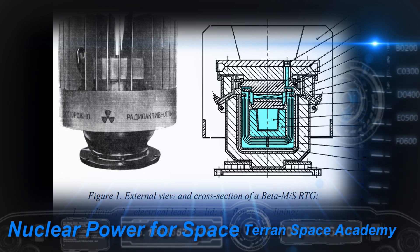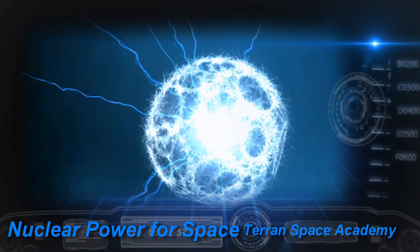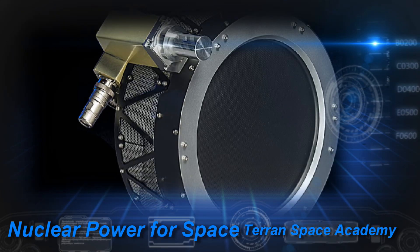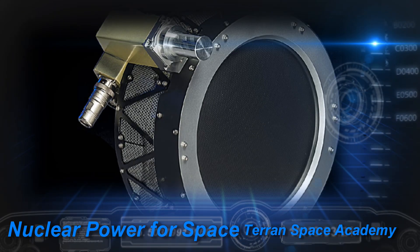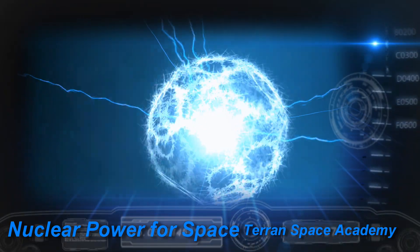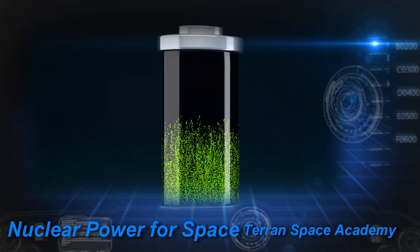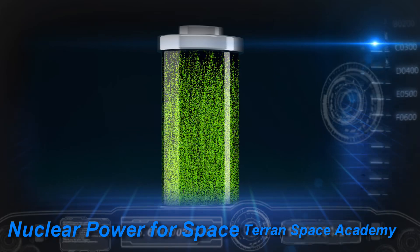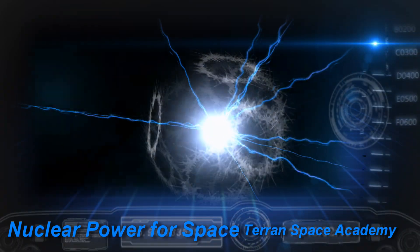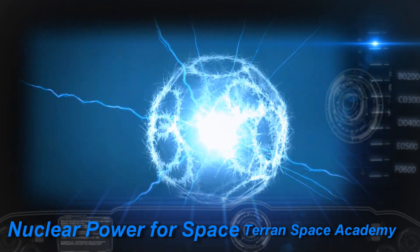The SNAP-10A reactor produced about 0.5 kilowatts of electricity. Twenty percent of the reactor's power went to an ion engine using cesium, similar to the CERT-1 test discussed earlier. The reactor generated 4,500 volts at 80 milliamps to power the thruster and produced about 8.5 millinewtons. The batteries on the spacecraft would charge for 15 hours using about 10% of the reactor's output, then fire the ion drive for less than one hour. There was quite a bit of electromagnetic interference on the satellite, and it suffered a failure after 43 days, possibly due to arcing.